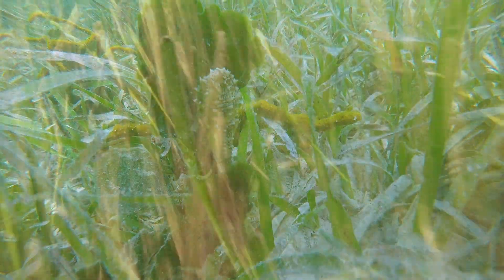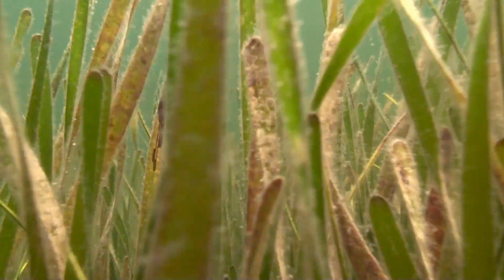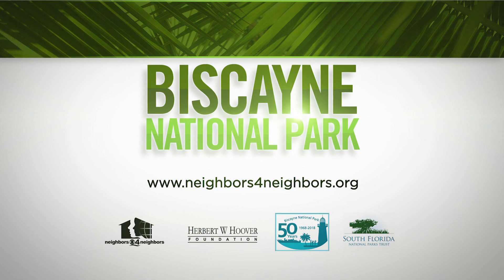These leafy stalks work to maintain water quality of the sea, filtering harmful nutrients that run off from the shore, keeping it from reaching our fragile reefs. Become an advocate for Biscayne National Park and learn more about the incredible area right in our backyard.